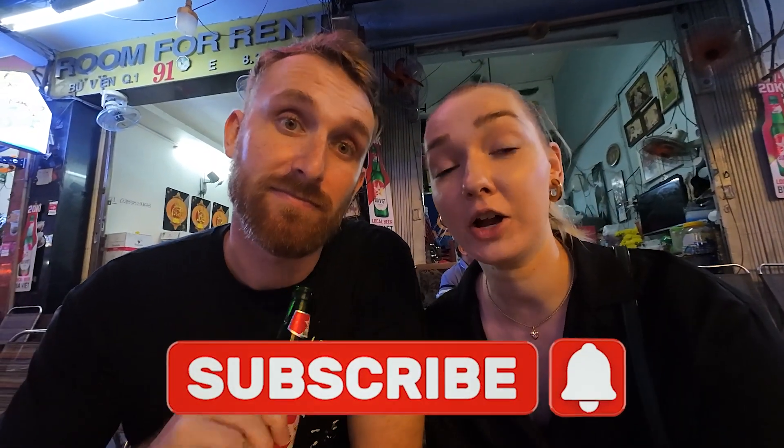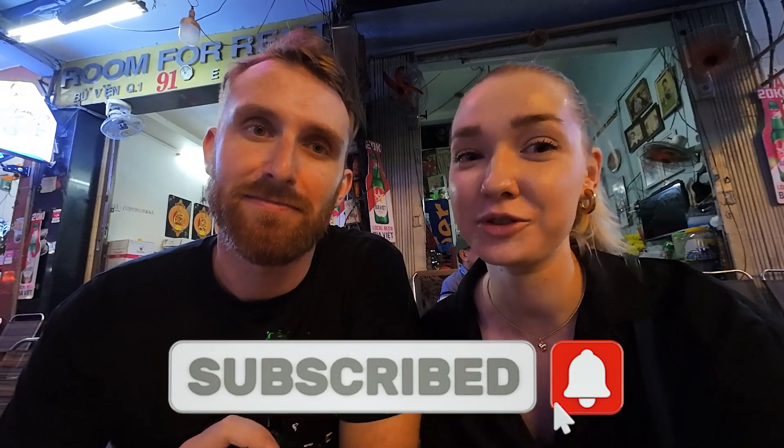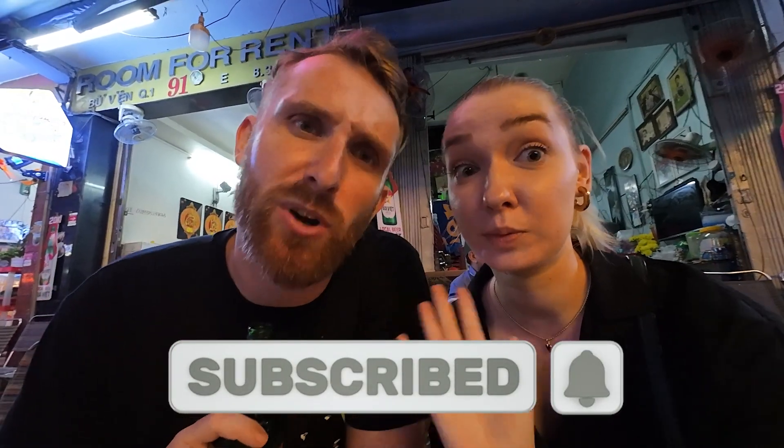Thank you guys for joining us on our Ho Chi Minh City journey. Right now we're going for a night out — more beers, more drinks. See you on the next one. Subscribe!